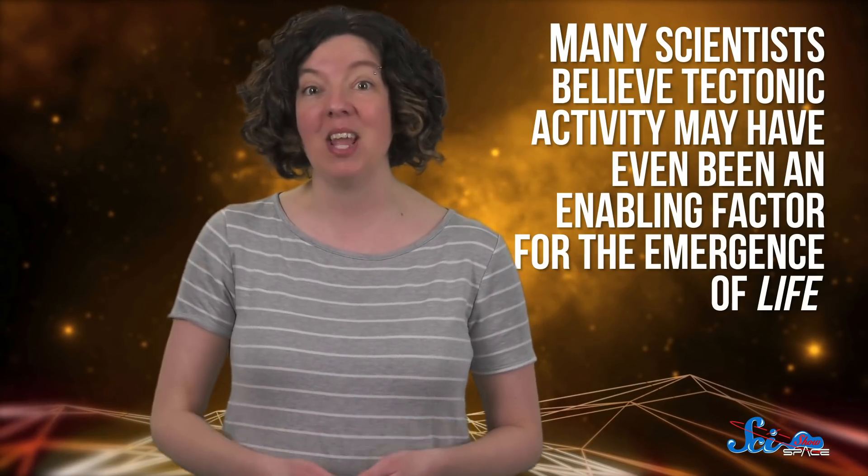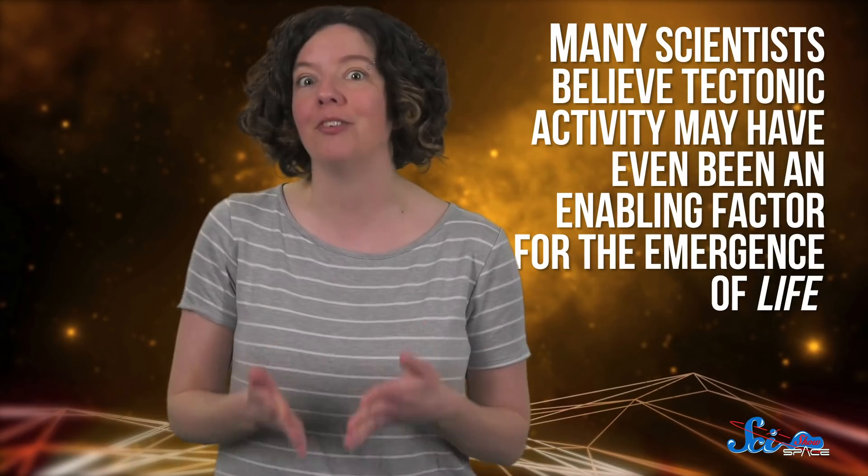Earth is the way we see it today largely thanks to plate tectonics. As these massive plates slide around, they create Earth's defining geologic features, like oceans and mountains. Many scientists believe tectonic activity may have even been an enabling factor for the emergence of life.